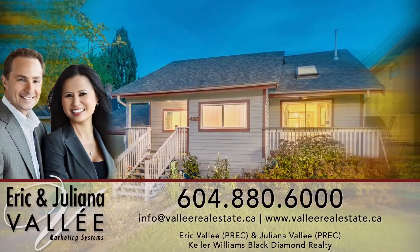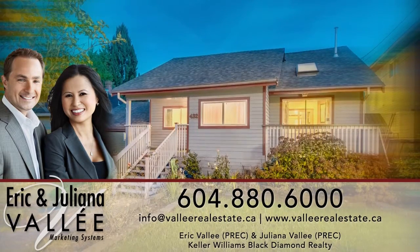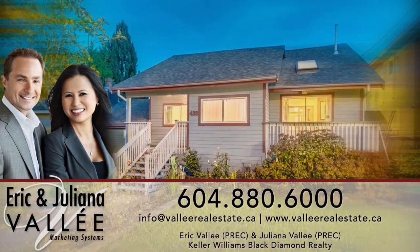For more information about this home, or to schedule a private viewing, please contact Eric and Juliana.